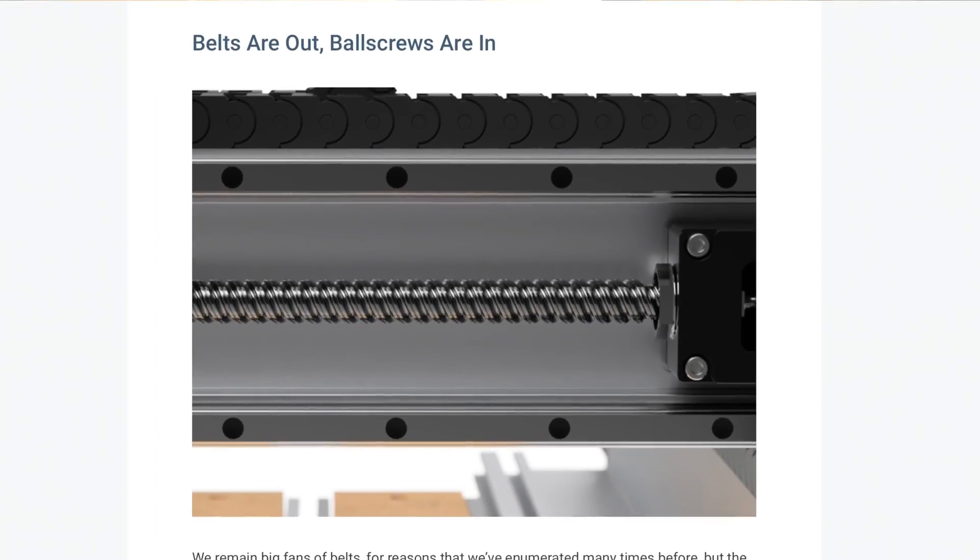Belts are out, ball screws are in. Those were the words used in the recent announcement of the new Shapeoko 5 Pro, the newest CNC from Carbide 3D.